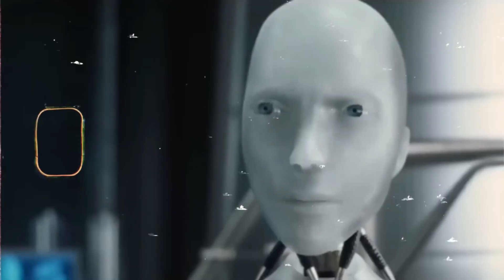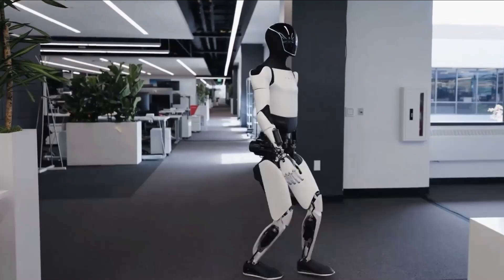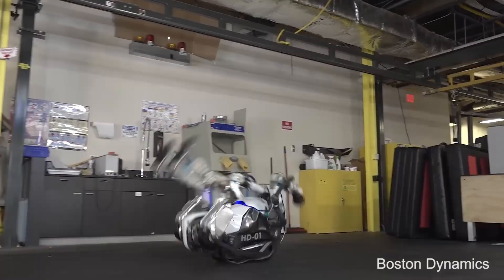While both robots leverage AI, they do so in unique ways. Optimus is like a diligent student, constantly learning and improving, while Atlas is the quick-thinking athlete, adapting to challenges on the fly.